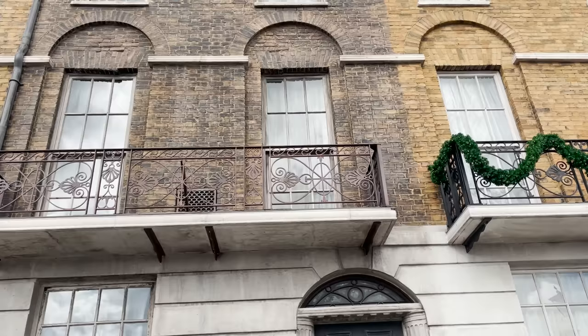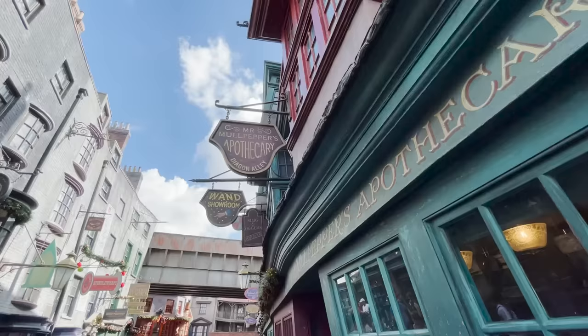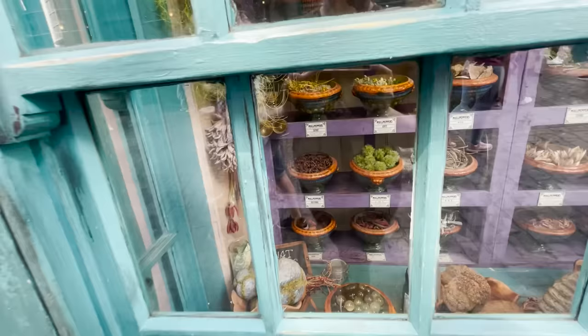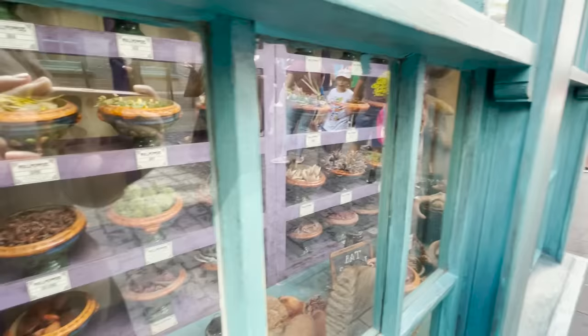On to number 11 — if you're looking for the best shops, plan to go over to Diagon Alley. Universal has some really great merchandise specifically for the Wizarding World of Harry Potter, and you'll probably want to buy a couple of items to take back home with you.